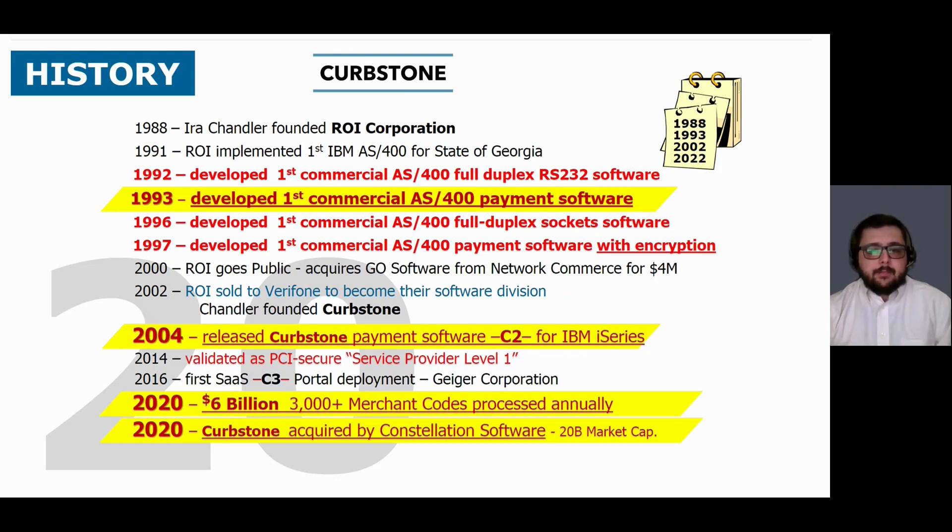Then in 2004, Curbstone released its first payment software, C2, for the IBMI series. Ten years later, Curbstone was validated as a PCI Secure Service Provider Level 1. In 2016, we had our first C3 portal implementation. And then in 2020, Ira decided to retire, and we're now flourishing under the Constellation umbrella, allowing us to expand our resources and modernize our technologies.